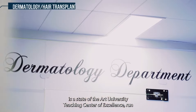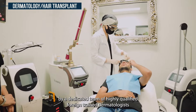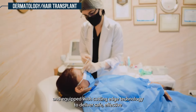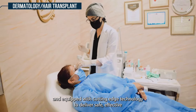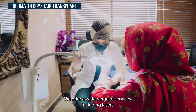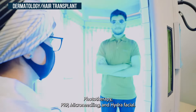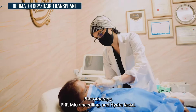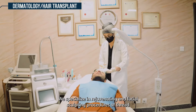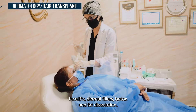Our dermatology department is a state-of-the-art university teaching center of excellence run by a dedicated team of highly qualified foreign-trained dermatologists, equipped with cutting-edge technology to deliver safe, effective, and natural-looking results tailored to your unique needs and goals. We offer a wide range of services including lasers, phototherapy, PRP, micro-needling, and hydrofacial. We specialize in rejuvenating and facial sculpting procedures of thread facelifts, dermal fillers, Botox, and fat dissolution.